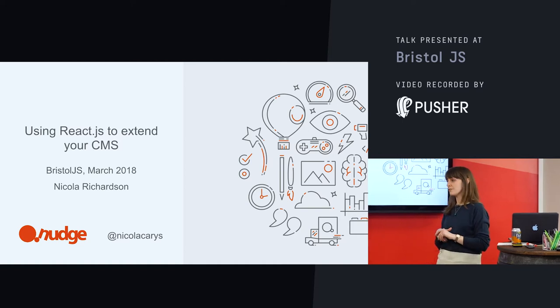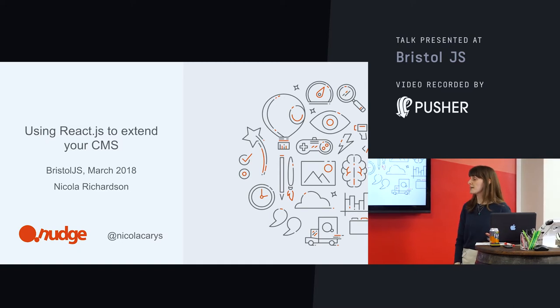I ended up being on a project which had a headless Drupal backend and a decoupled React frontend. So as a first project, it was a bit of a learning curve, but it was a great one to be involved with, which is why I decided to talk about it tonight.